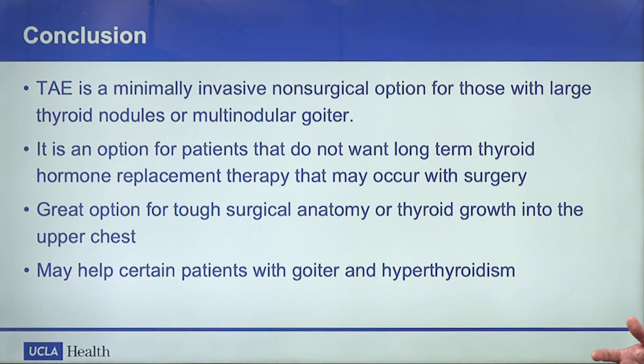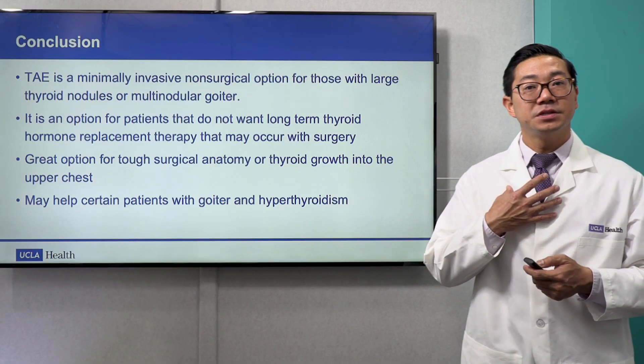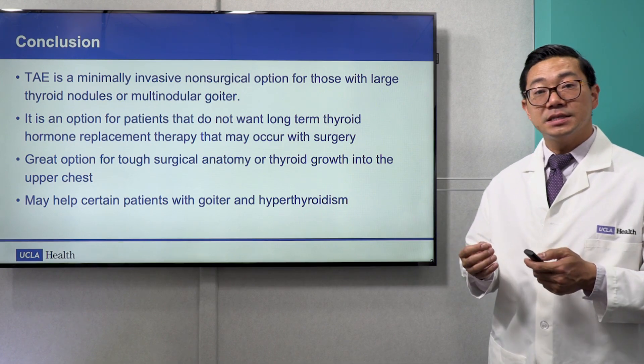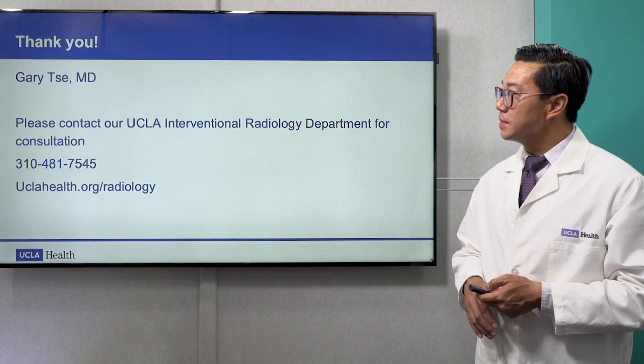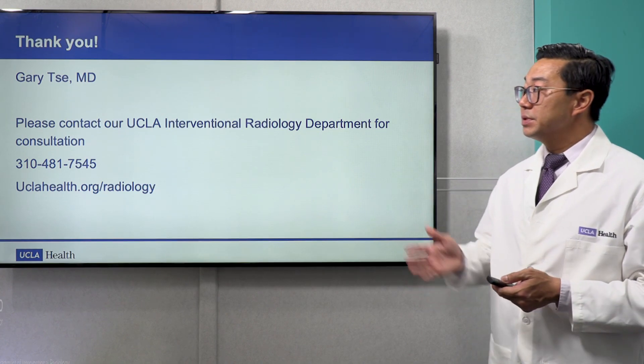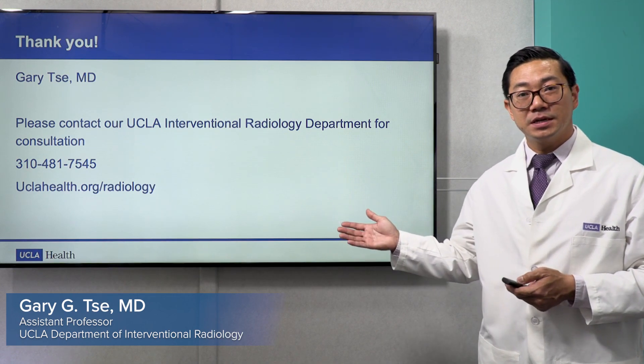In conclusion, thyroid artery embolization is a minimally invasive, non-surgical option for those with large thyroid nodules or multinodular goiter causing compressive symptoms. It's an option for patients who do not want long-term thyroid hormone replacement therapy that may occur with surgery. It's a great option for tough surgical anatomy or thyroid growth into the upper chest, and in select cases it may help patients with goiter and hyperthyroidism. Please contact our UCLA Interventional Radiology Department for consultation at the number and website listed below.